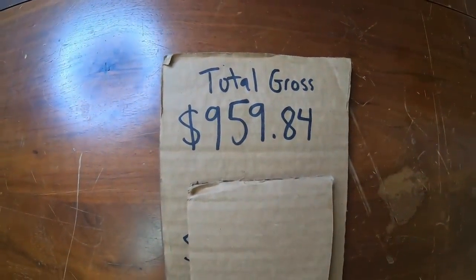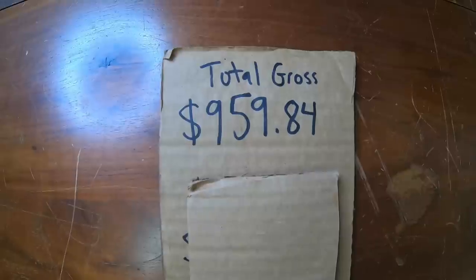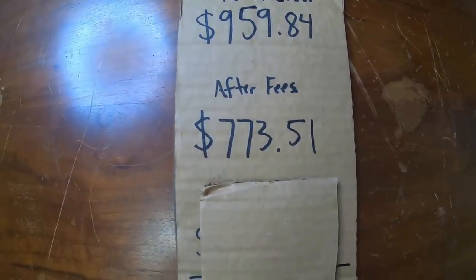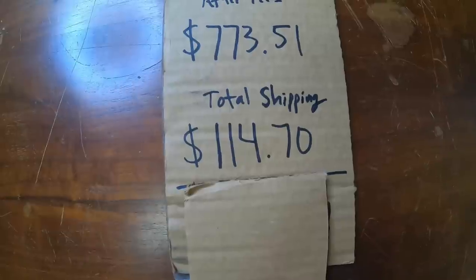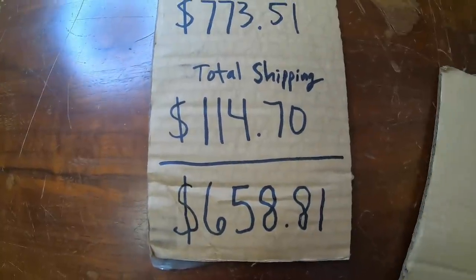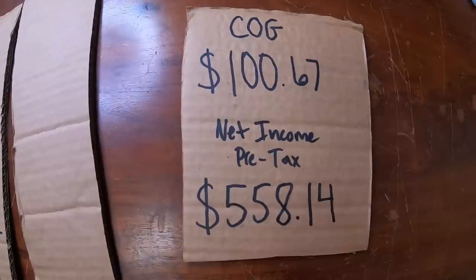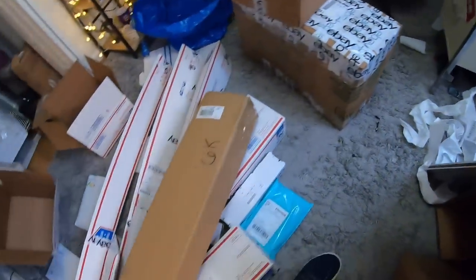Here's the breakdown from today's video. Everything we shipped out today was a total gross sales amount of $959.84 — that's all the eBay sales from yesterday, the Facebook Marketplace shoe sale, and the t-shirt. After we take out our eBay fees, we're left with $773.51. Then we take out our total shipping costs of $114.70, leaving us with $658.81. We still have to take out our cost of goods, which was $100.67 for everything in this video, which leaves us with a net profit pre-tax of $558.14 just from yesterday.